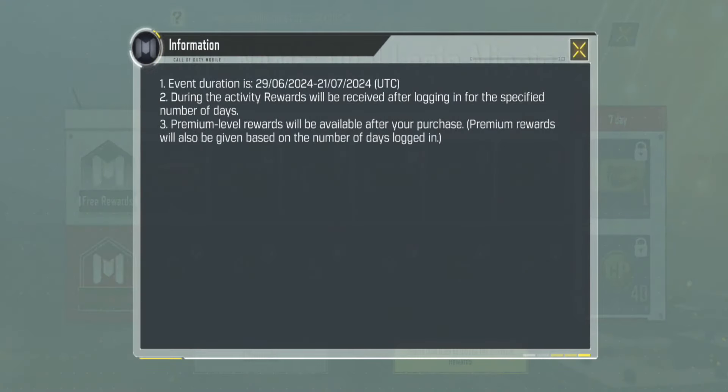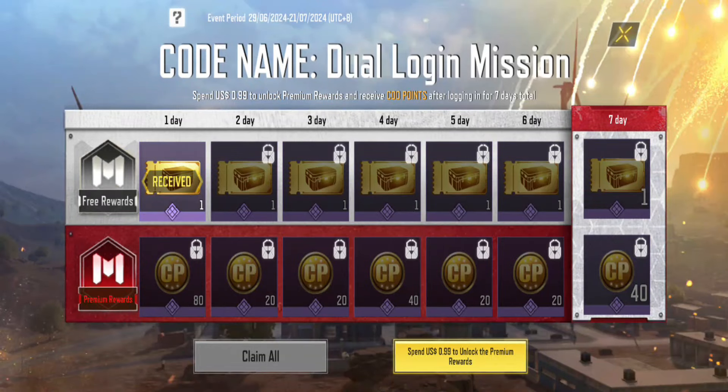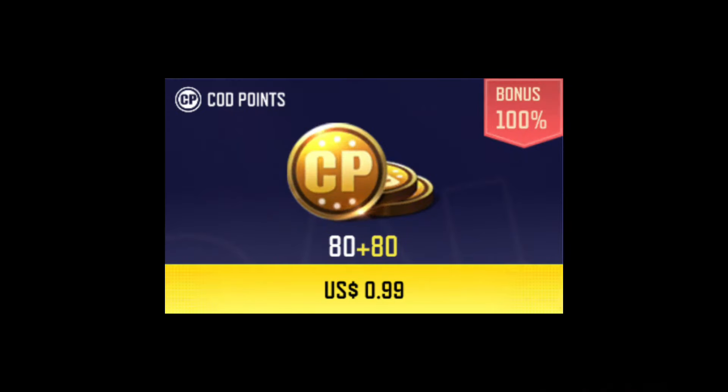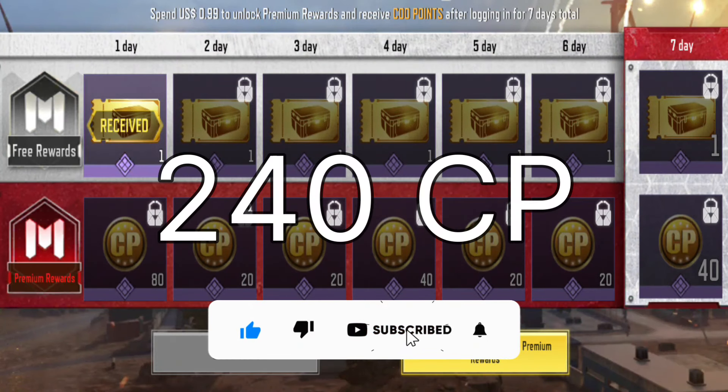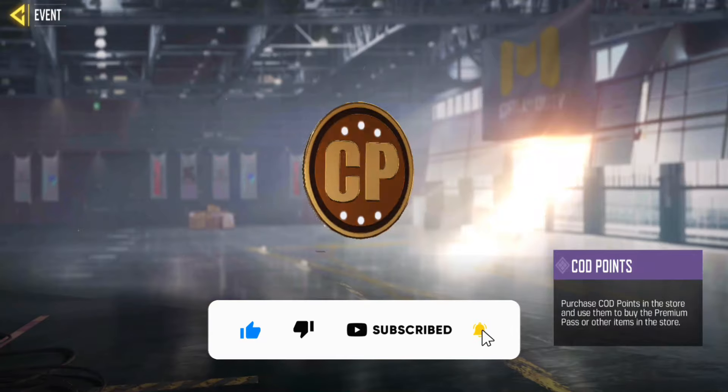It's a better deal compared to the two times CP event, where one dollar gives you 80 CP for a total of 160 CP. In this event, you receive 240 COD Points, which is a bigger offer.